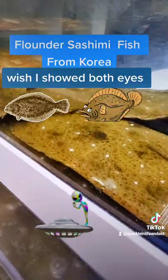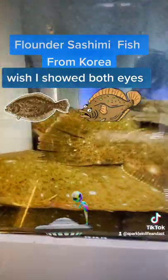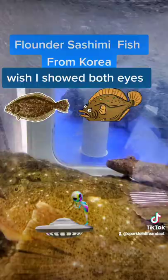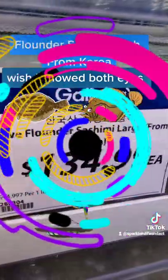But as they get older they change drastically — they start lying flat on the ocean floor so that they can hide themselves a lot easier, and both eyes end up on top of their body. That's alien looking.